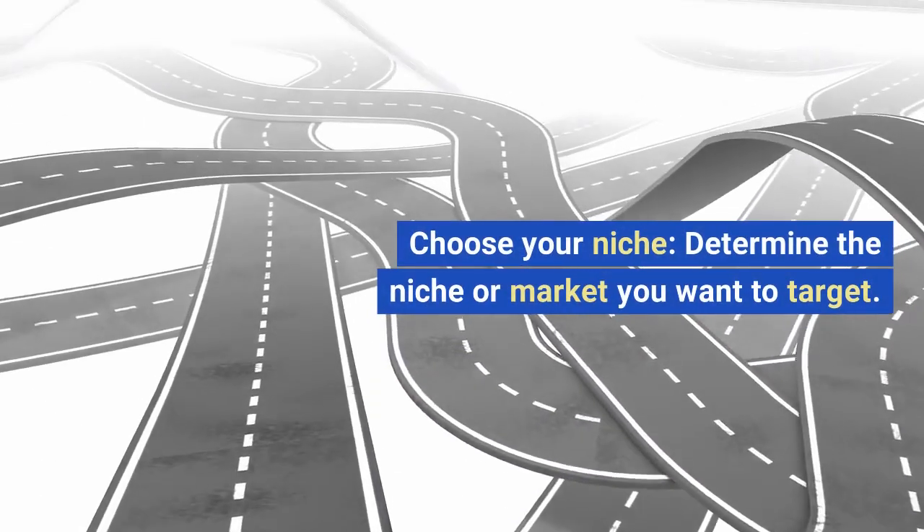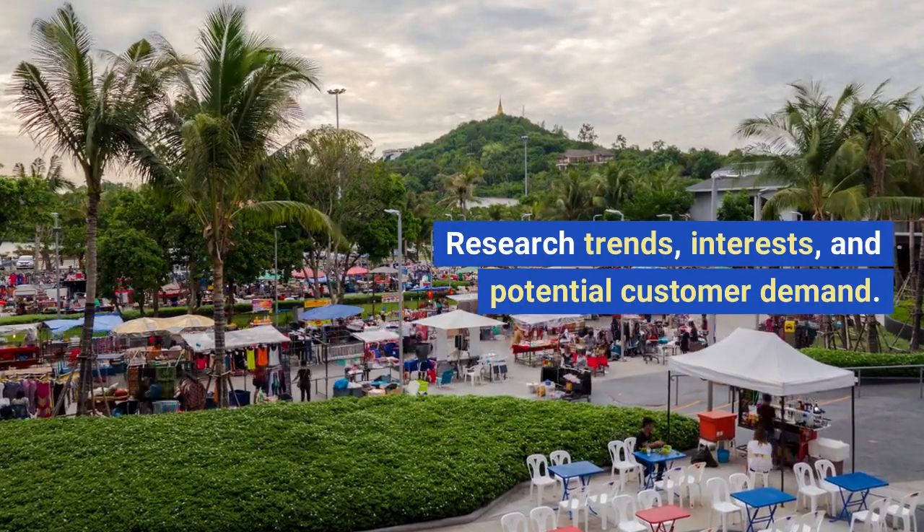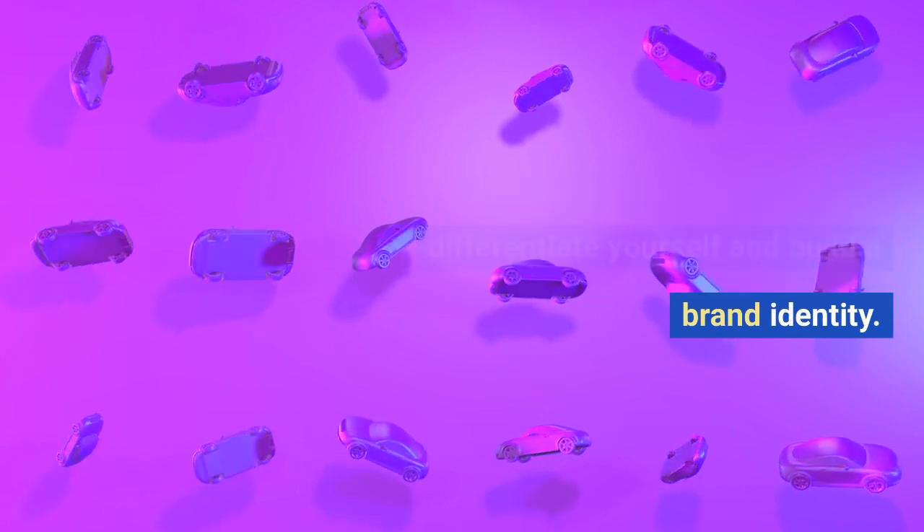Step 1: Choose your niche. Determine the niche or market you want to target. Research trends, interests, and potential customer demand. Focus on a specific niche to differentiate yourself and build a brand identity.